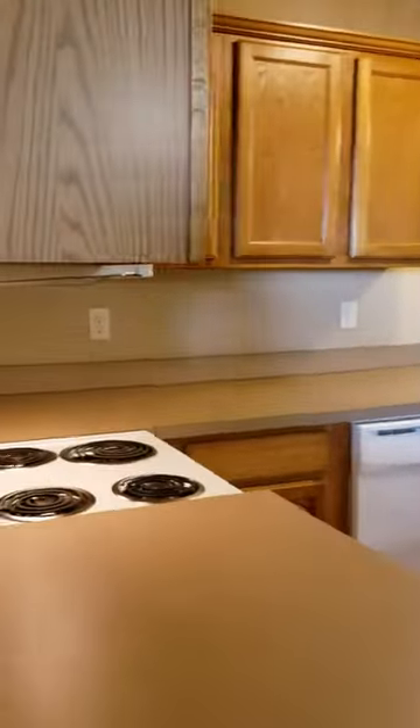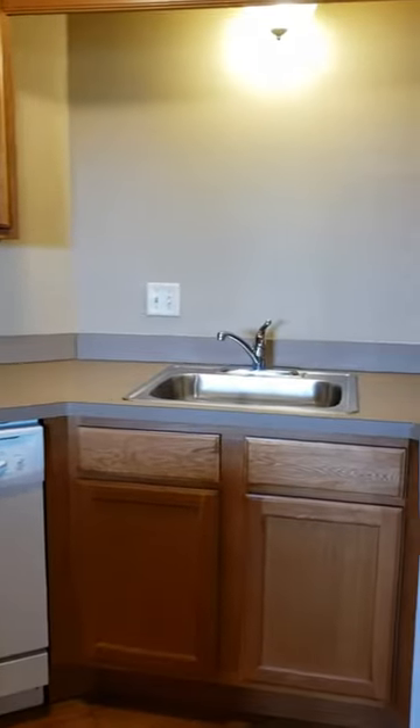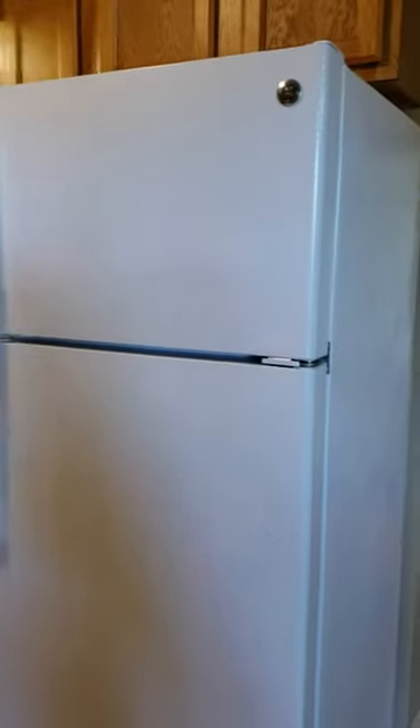I will show you your kitchen with your microwave, stove, dishwasher. There is a garbage disposal. Refrigerator down the hall.